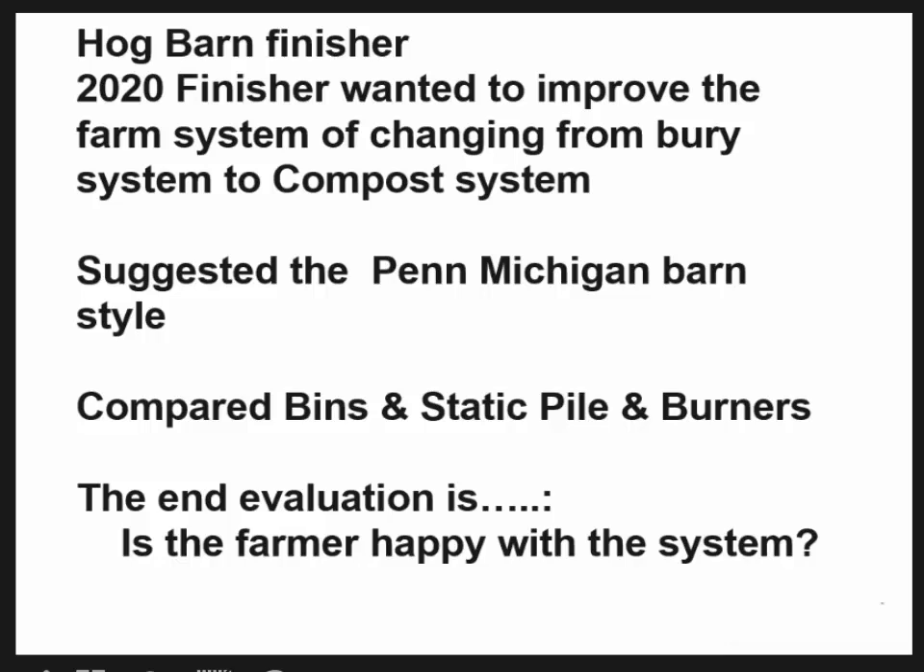This is a typical finishing barn in northern Pennsylvania — some people call it a 20 by 20. The producer contacted me and said he wanted to change from a burial system, where he had to drive too far away, to a mortality composting system. We talked about a couple of options: bins, static pile outside, burners — walking through the normal scenario of what your choices are.